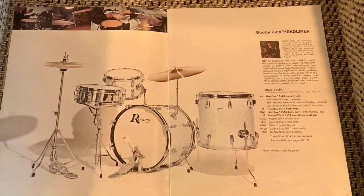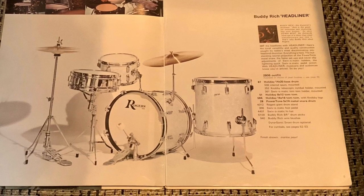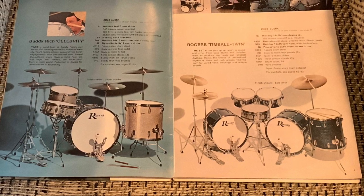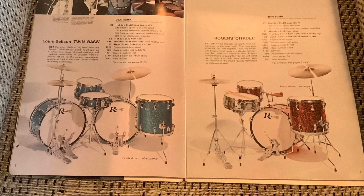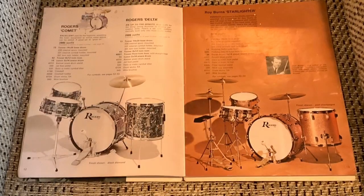Full color pictures, beautifully done. Gorgeous picture right there. 12-16-20 with a chrome power tone. And here you got the Buddy Rich Celebrity 13-16-22 with a wood diner. The Timbali Twin, which I never thought much of, but there it is. There's the Belsen kit. And then the Citadel 12-14-20.